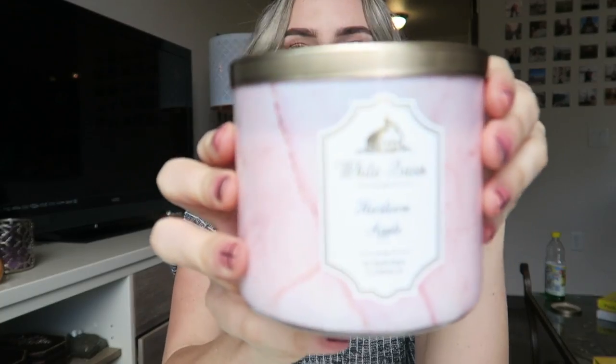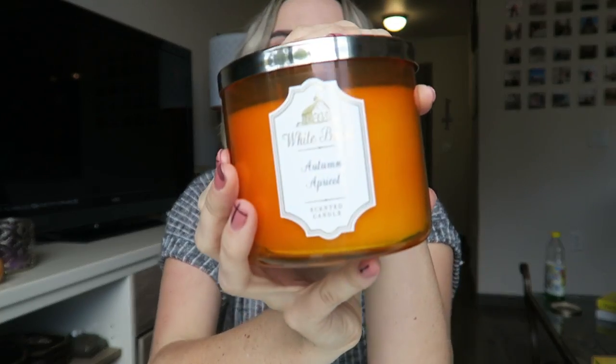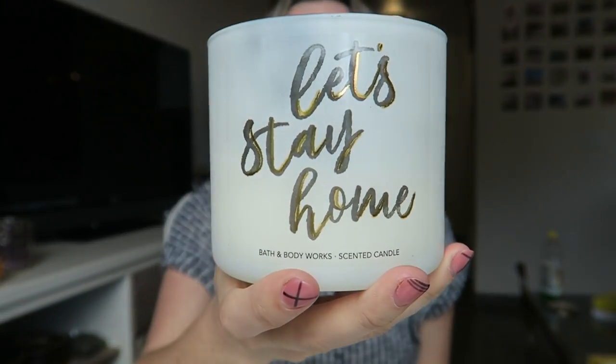This is Heirloom Apple — it smells so good and amazing. My aunt actually had it burning at her house alongside this one, which is Autumn Apricot. These two burning together smell so good — if you like fruity scents, they're amazing. They have that fragrant fall smell but also smell really fresh, like fresh fruit.